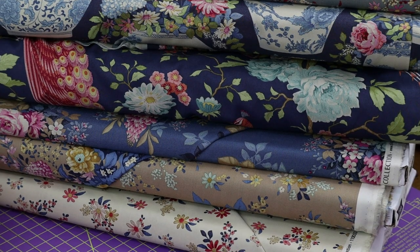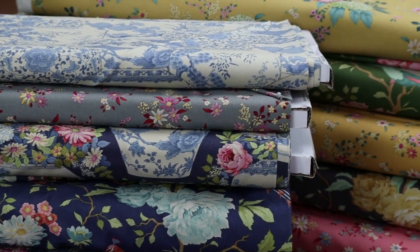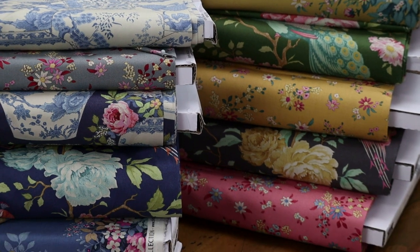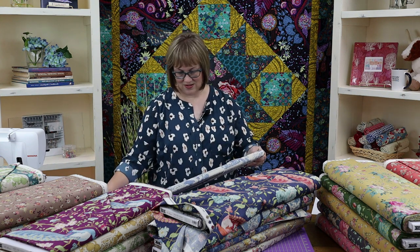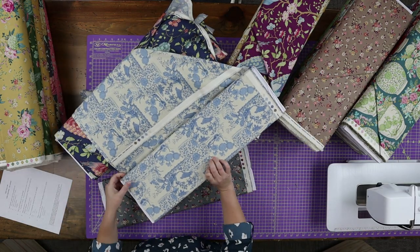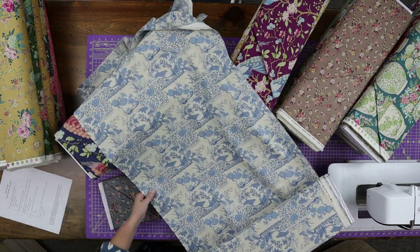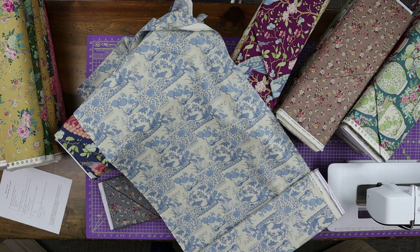Another fun feature of this collection is this toile. I'm a sucker for toile — again, coming from an interior design background. I remember studying in college some 20 years ago, learning about toiles, where they came from, and the history behind them. Tilda's designed this toile that is basically like a collage of these vases behind it. We've got little birds in there, and just the detail in this is amazing.